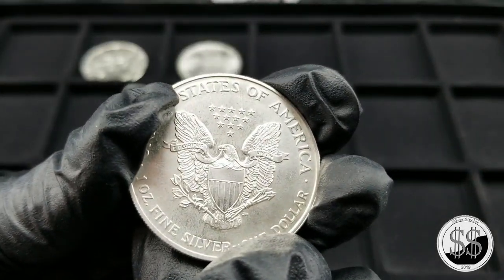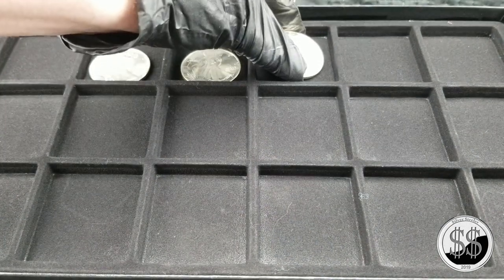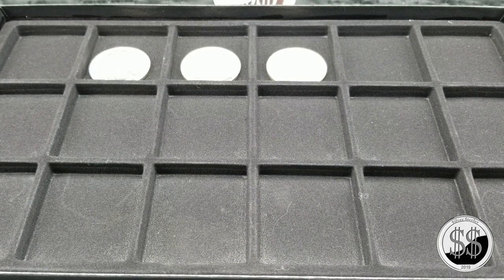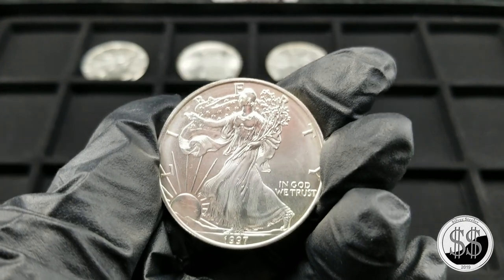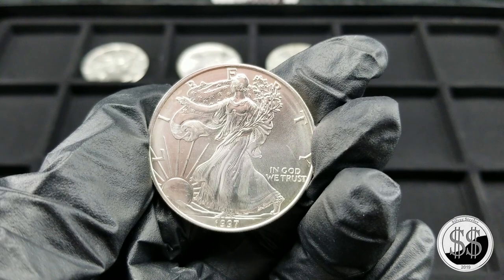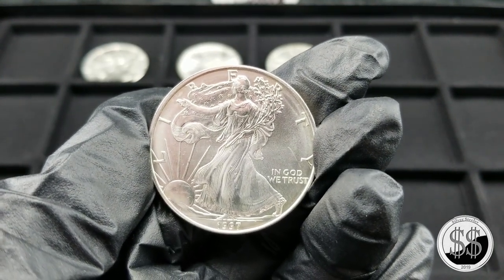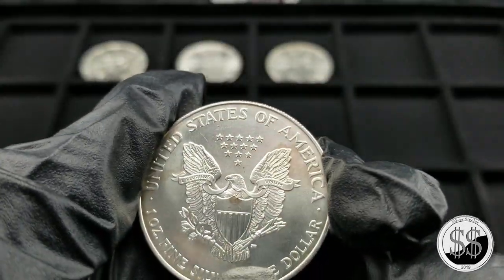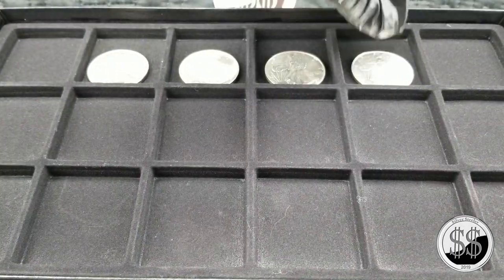Beautiful shape too. If you haven't seen that video, check it out — we show you how coins get milk spots. And then a 1997 — a surprise to get one of these too. They really didn't start pumping major mintages of the American Silver Eagle until after about 2010-2011, where they really upped it to 30, 40, 50 million a year. These earlier ones are still fairly low minted.